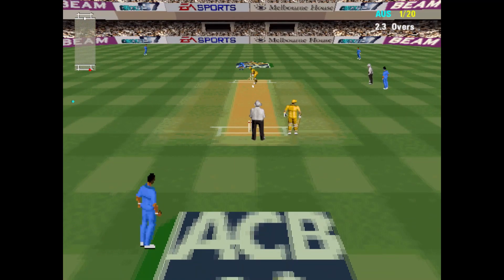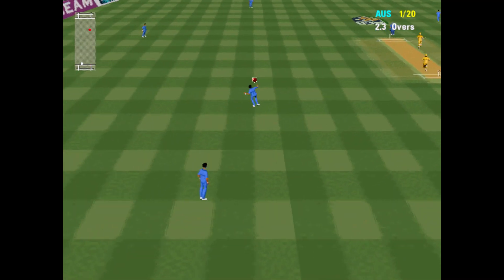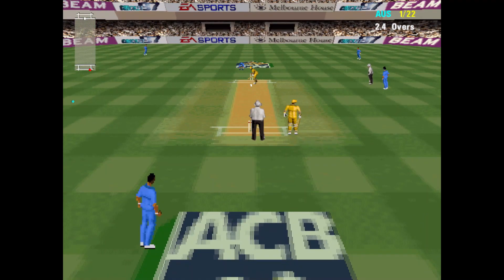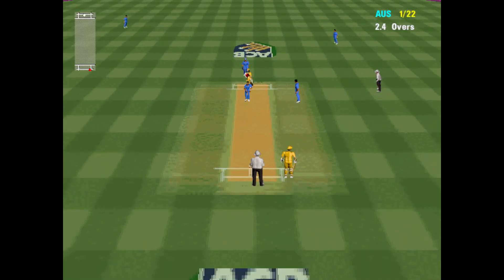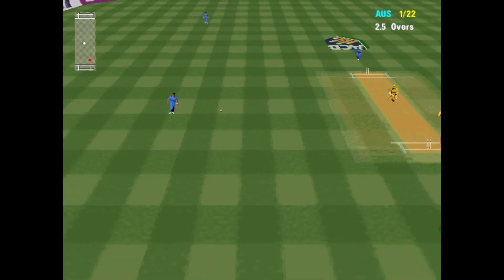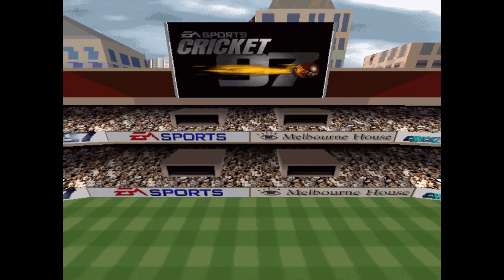The fieldman must shut down that kind of scoring opportunity. Finally finding the gaps now — 2 more. That's a well-taken single.